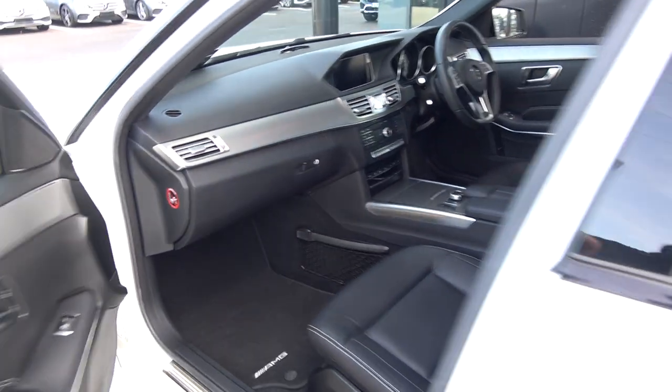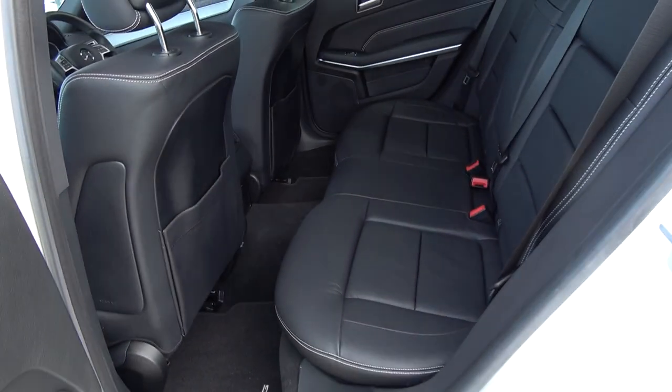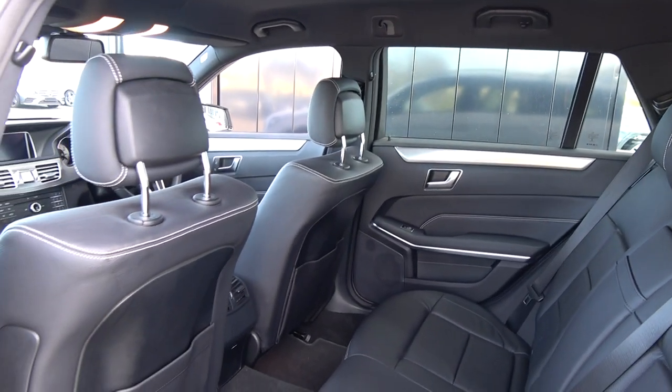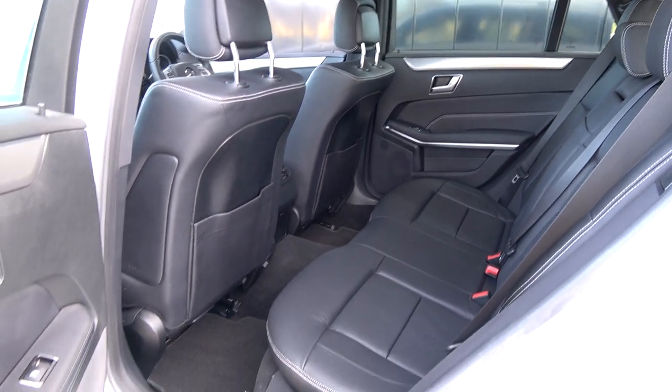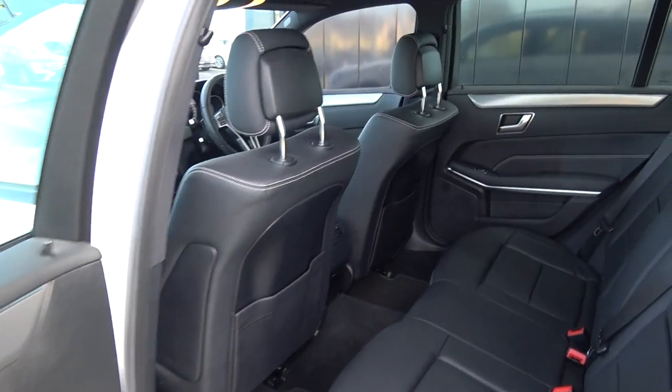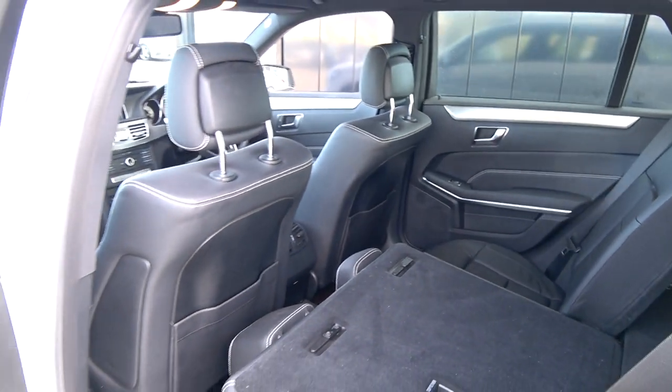Continuing to the interior on offer to the rear — spacious ample legroom and headroom also on offer for your rear passengers. They too have the additional comfort of the pull-down leather centre armrest. We have your ISOFIX points in place and all your standard safety features. Your seats split and fold very easily, 60-40, providing more boot space should you need it. Vehicle offered in showroom condition throughout.